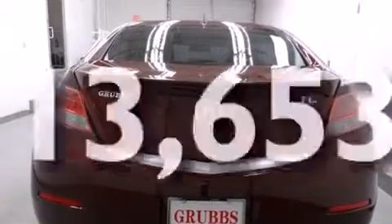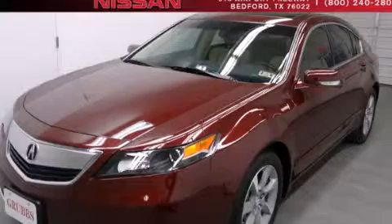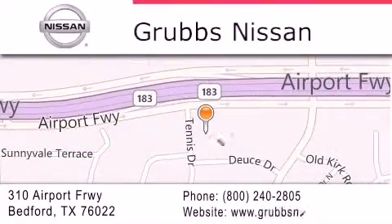This vehicle is sure to sell fast. Call and arrange your test drive today. Thank you for considering Grubbs Nissan for your next luxury vehicle. If you have any questions, please visit our website, give us a call, or stop by our dealership located at 310 Airport Freeway in Bedford.